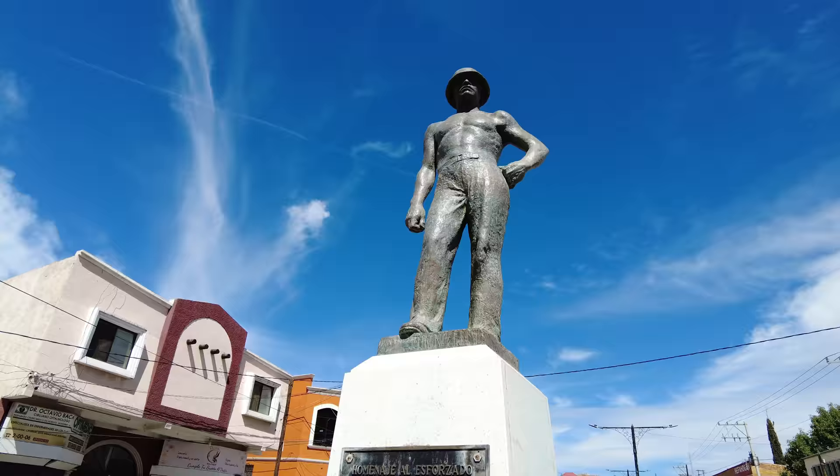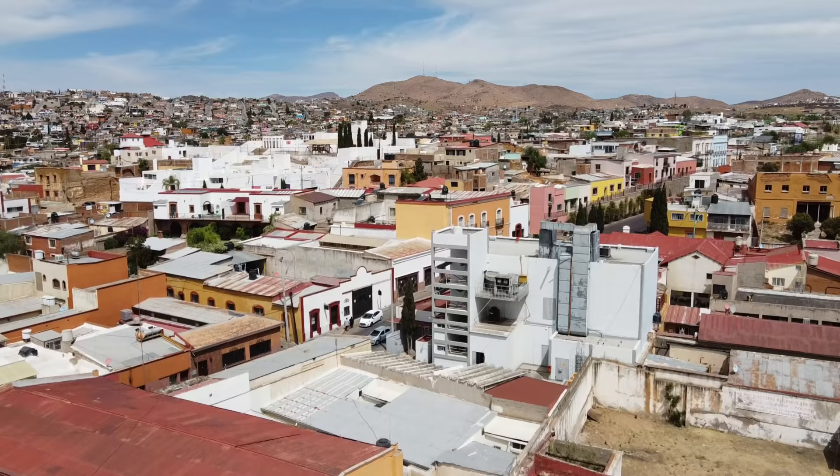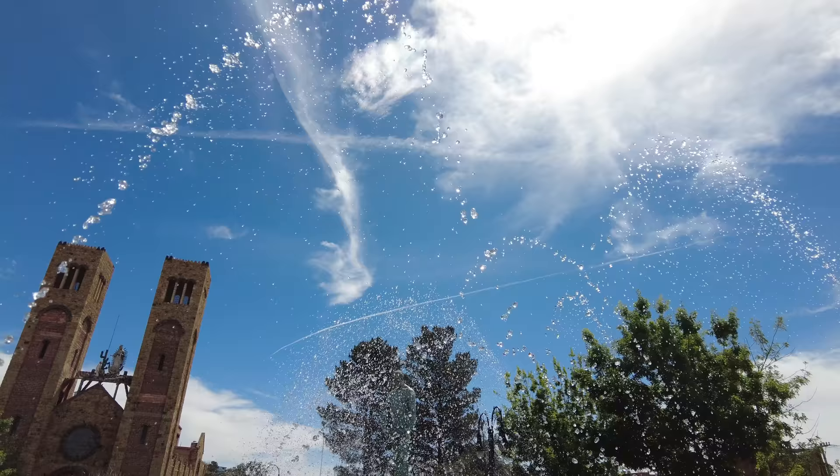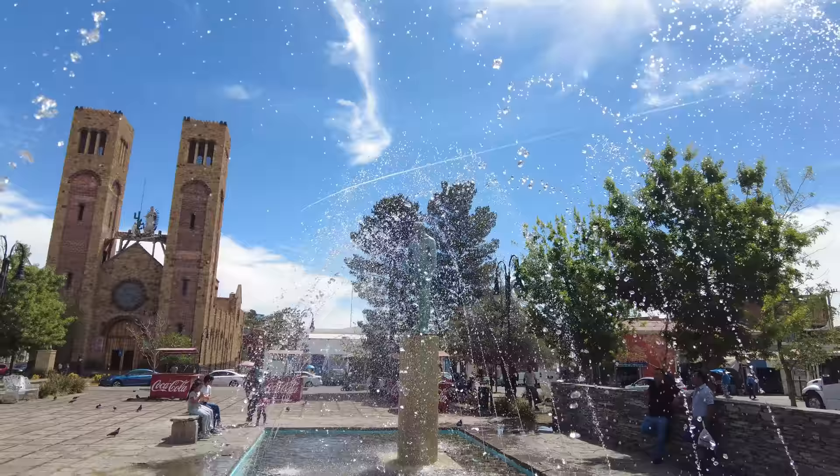Good morning everyone and welcome to Mexico once again on this rather sunny Saturday in April in Chihuahua. It's not just any old Saturday — it's Semana Santa at the moment, or Holy Week in English. Otherwise known as Easter, and I didn't know it was Easter until like two days ago. Let's see what we can find.